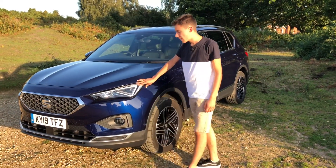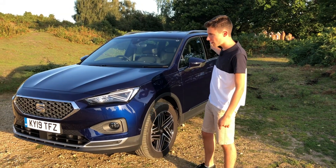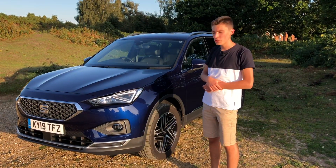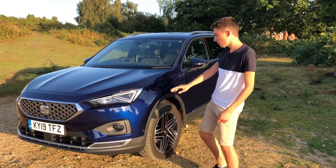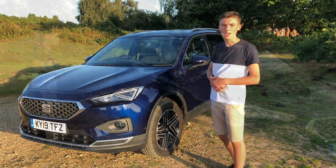Full LED headlights come as standard on the front and rear of the car, and if you specify Excellence trim or above, you also get some more gloss detailing on the front, sides and around the back, which gives it a more premium look.